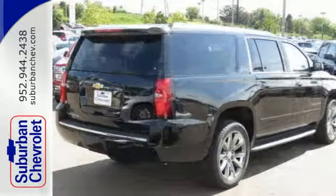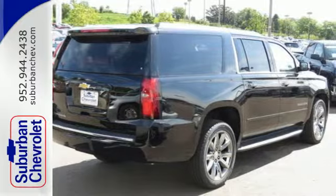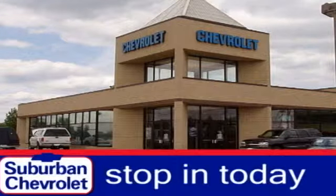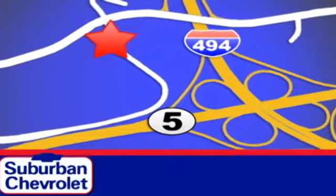This Suburban was built to fit your life. Take it for a test drive today. Stop in for a no obligation test drive and shop over 16 acres of inventory. We are conveniently located in Eden Prairie at Highway 494 and Highway 5.